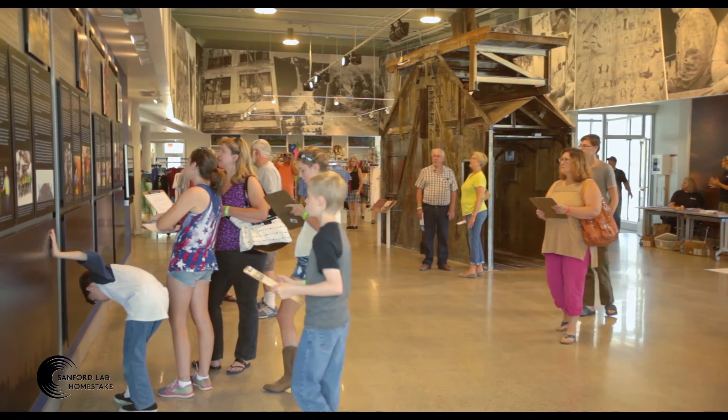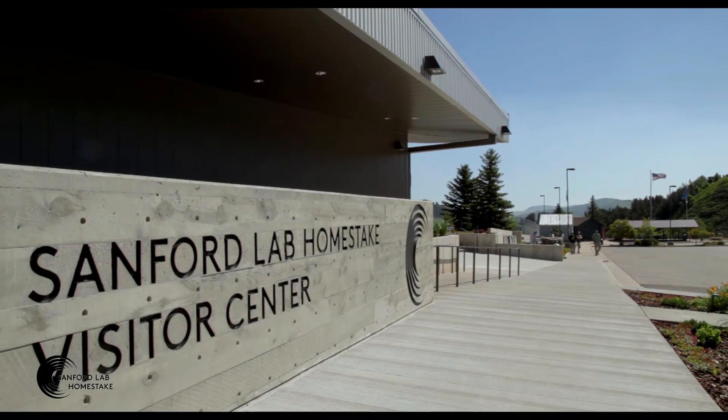Come experience the past, present, and future at the Sanford Lab Homestake Visitor Center in Leeds, South Dakota.